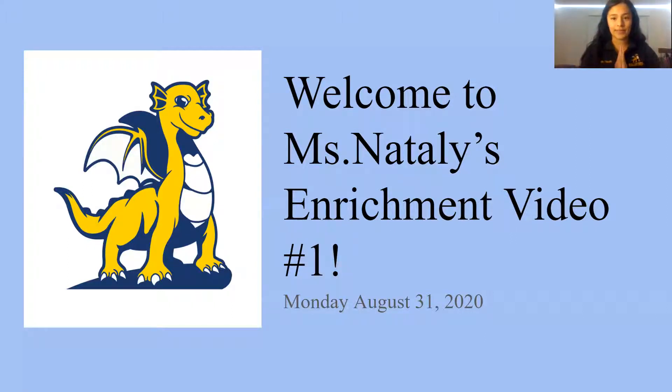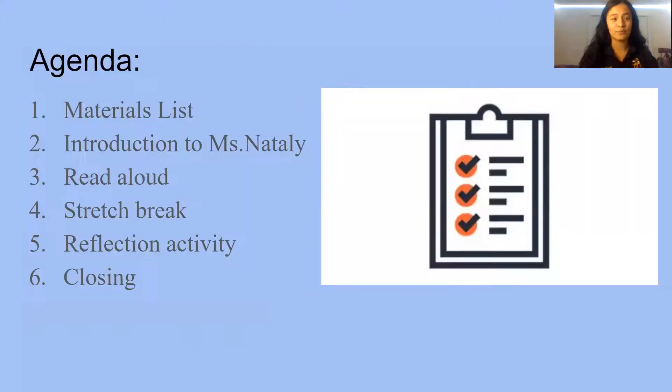Can somebody tell me who this is on the left? Fantastic — it is Dudley, Dudley the Dragon! I hope you guys remember that, because Dudley is going to help me with our video today.